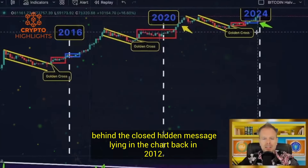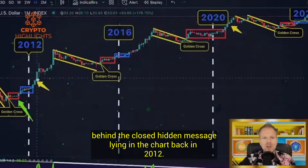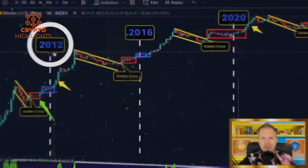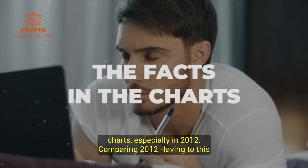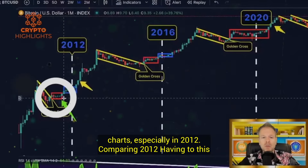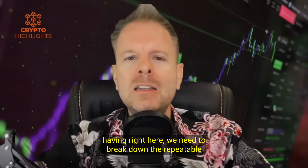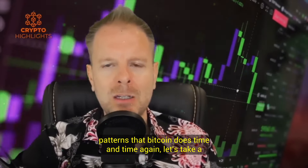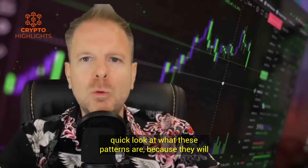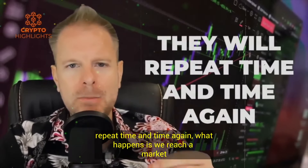There is a hidden message lying in the chart back in 2012. In order for us to clearly understand the facts in the charts, especially in 2012, comparing the 2012 halving to this halving right here, we need to break down the repeatable patterns that Bitcoin does time and time again. Let's take a quick look at what these patterns are, because they will repeat time and time again.